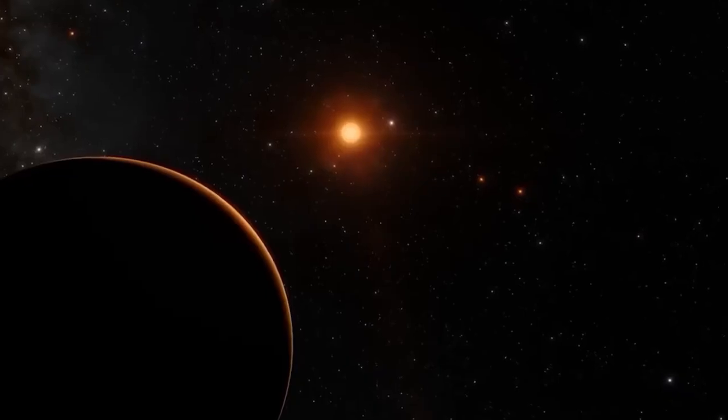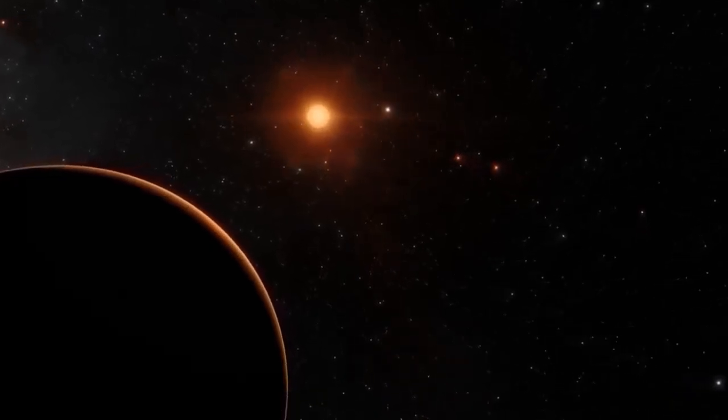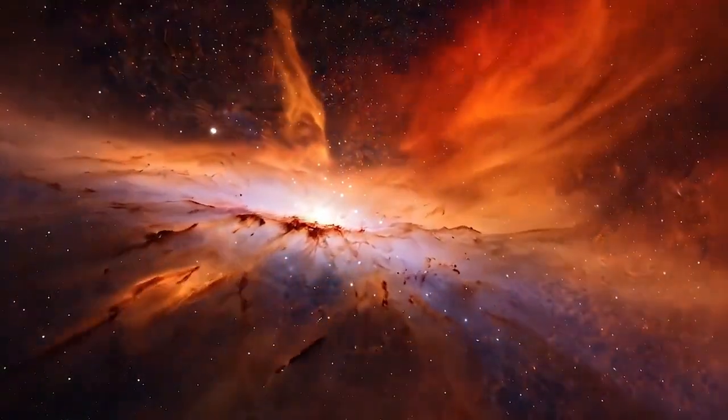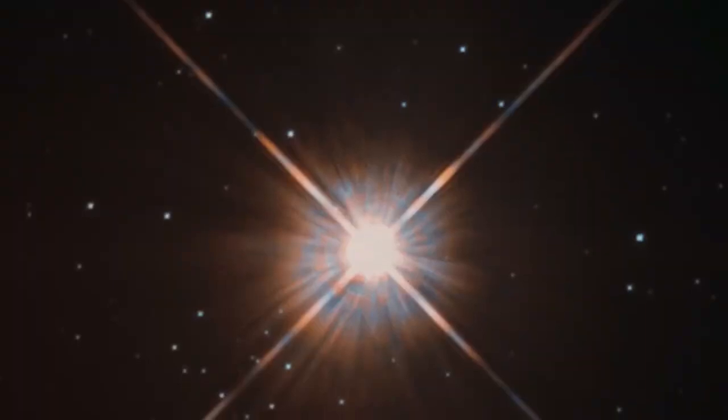This breakthrough is not just a leap in our understanding of Proxima b, but a monumental milestone in the history of space exploration. The James Webb Space Telescope, or JWST, has been providing humanity with unprecedented views of distant galaxies.